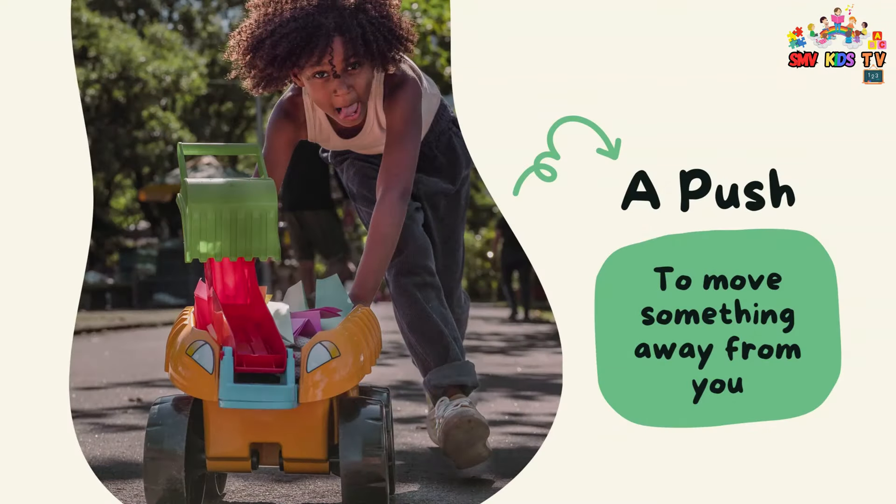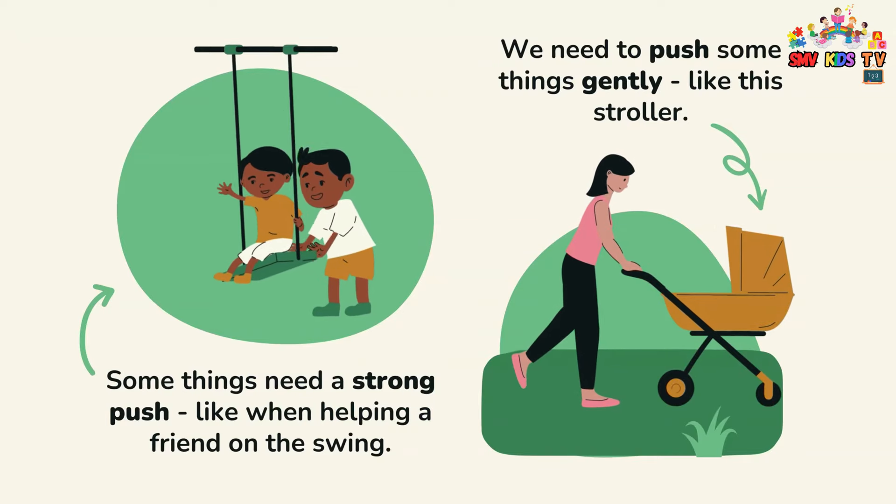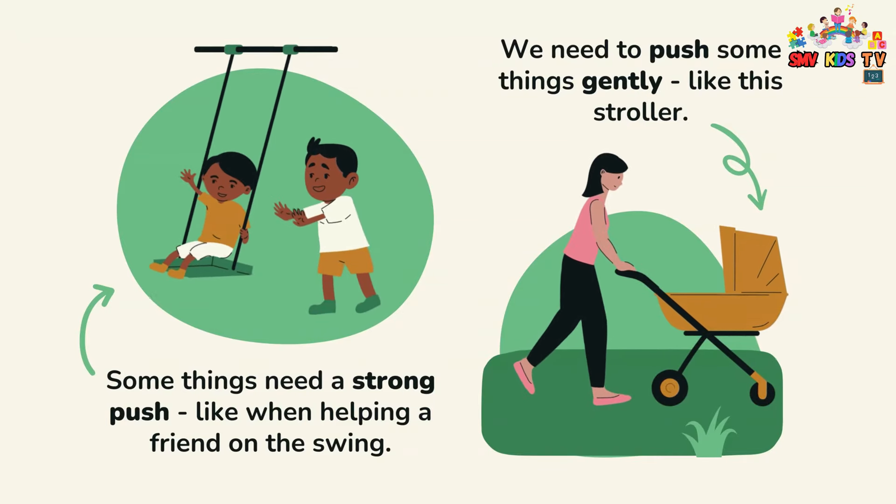A push moves something away from you. Some things need a strong push, like when helping a friend on the swing.